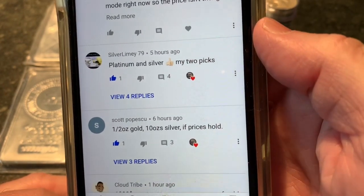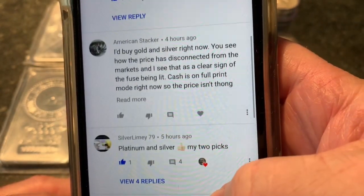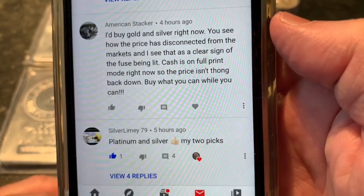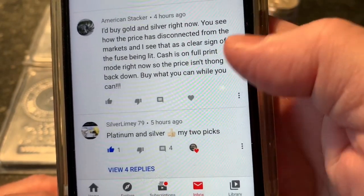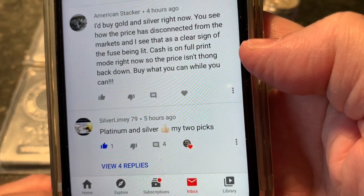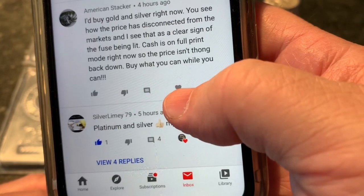Silver Limey takes a different tack: platinum and silver, my two picks. American Stacker says: I'd buy gold and silver right now. You see how the price has disconnected from the markets, and I see that as a clear sign of the fuse being lit. Cash is on full print mode right now, so the price isn't going to back down. Buy what you can while you can.